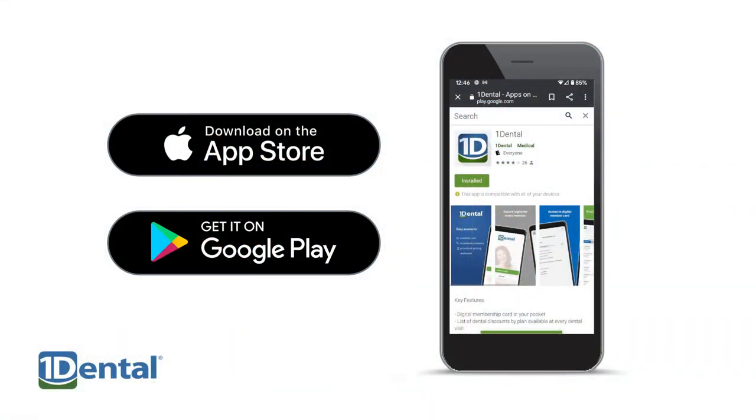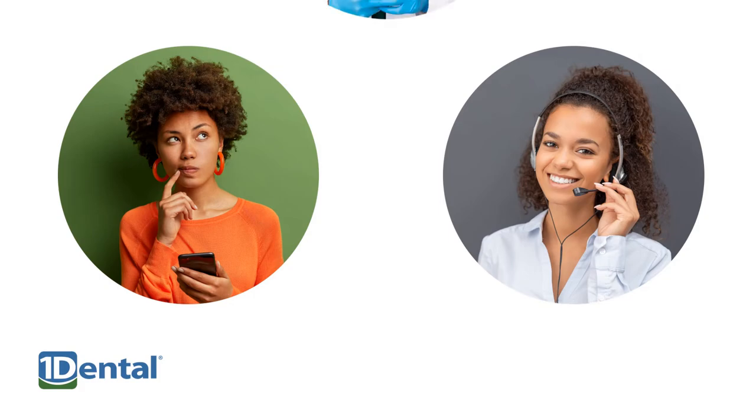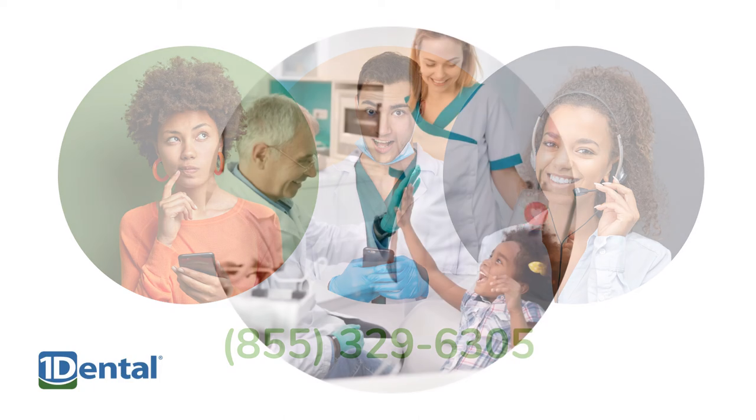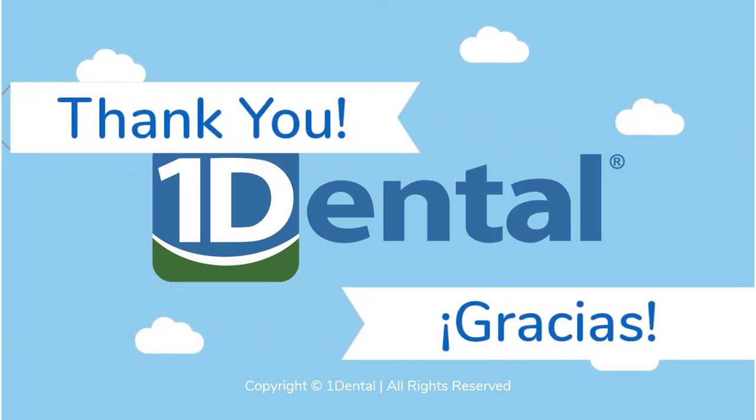Be sure to get the One Dental mobile app for your phone, where you can get your digital member ID card, find a dentist, or contact us for help. If you have any questions, our customer care team is standing by. You or your dental office can call 855-329-6305 for help with the plan. We hope you have a great experience at the dentist and saving with your plan — thank you for choosing One Dental.